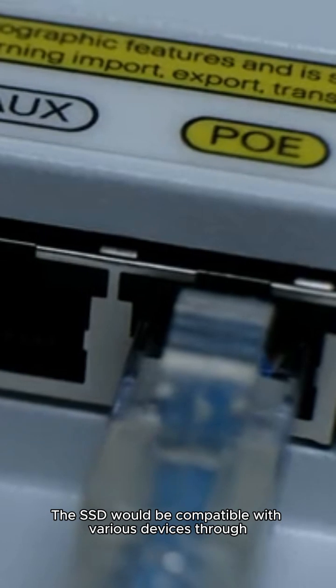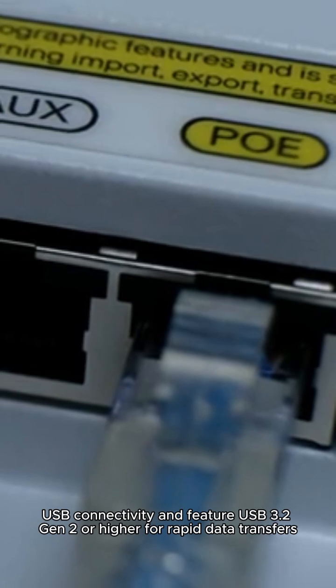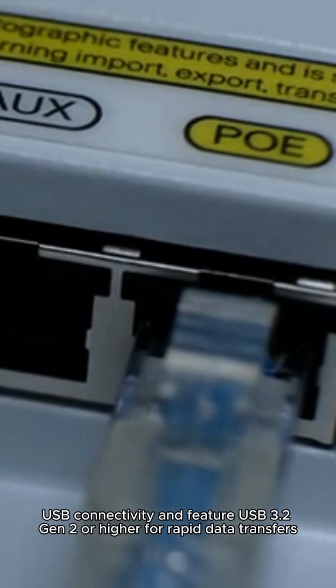With fast transfer speeds using NVMe technology or a high-speed SATA interface, the SSD would be compatible with various devices through USB connectivity and feature USB 3.2 Gen 2 or higher for rapid data transfers.